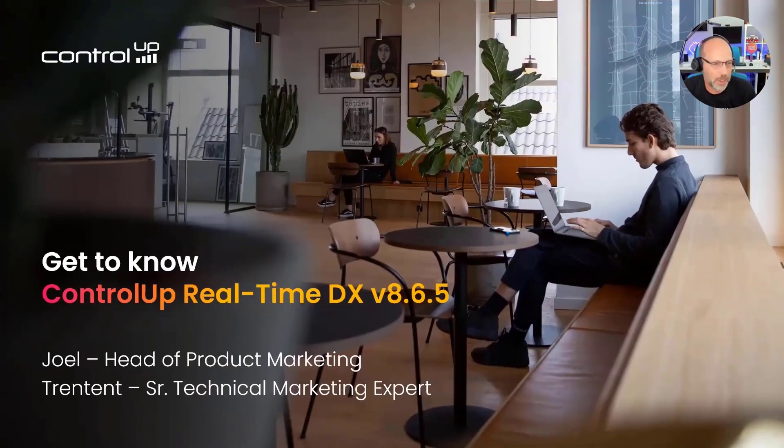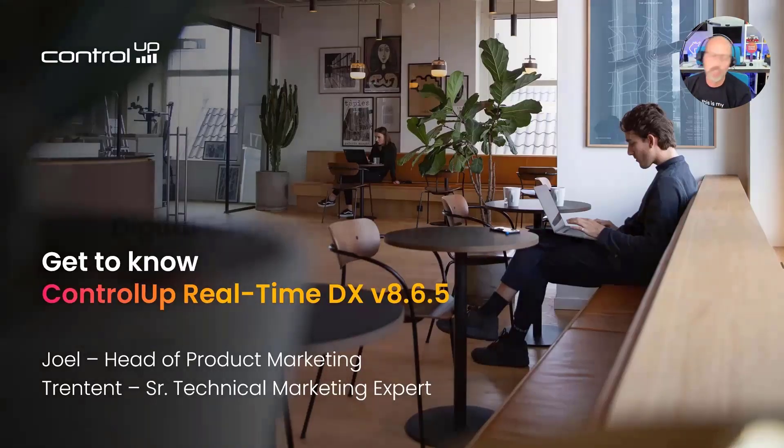Before we go into the details of this release, I wanted to briefly walk everybody through what we are doing here at ControlUp. I know that not everybody on this webinar is as familiar with what ControlUp does. And even for those who know ControlUp, I wanted to go over some of the changes we've made to the solution stack. We've been around for about 12 to 14 years.